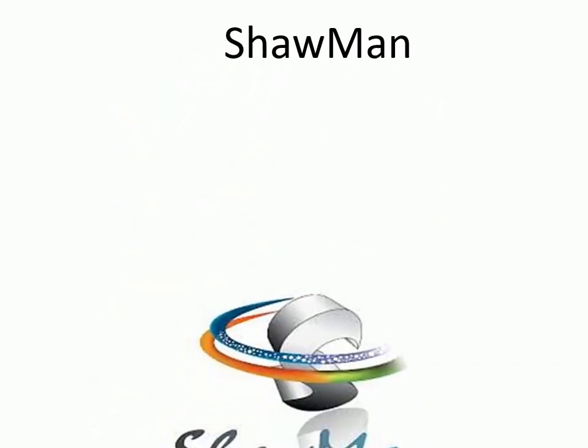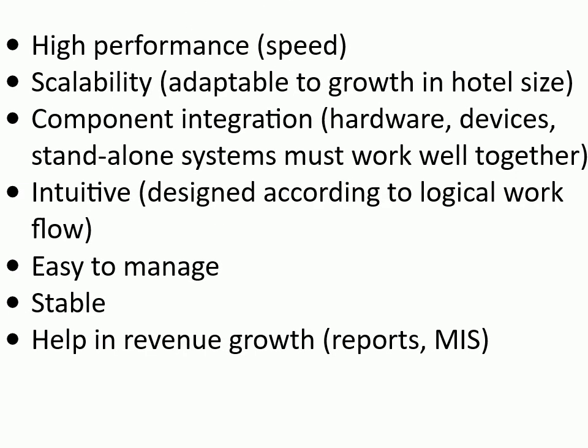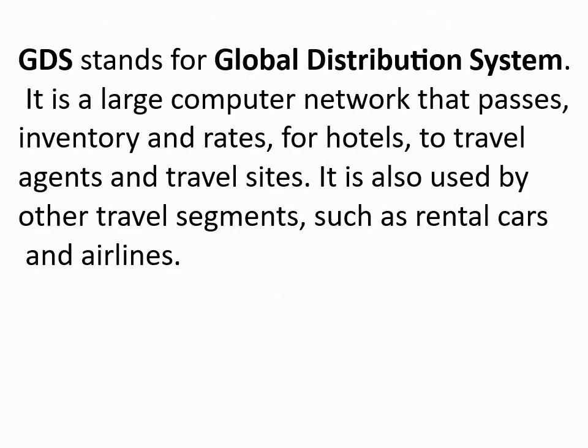Shawman: suitable for chains to small properties, integrated web-based reservation system, auto confirmation of messages. PMS attributes: high performance speed, scalability, adaptable to growth in hotel size, component integration — hardware devices and standalone systems must work well together, intuitive design according to logical workflow, easy to manage, stable, and helps in revenue growth through reports and MIS.